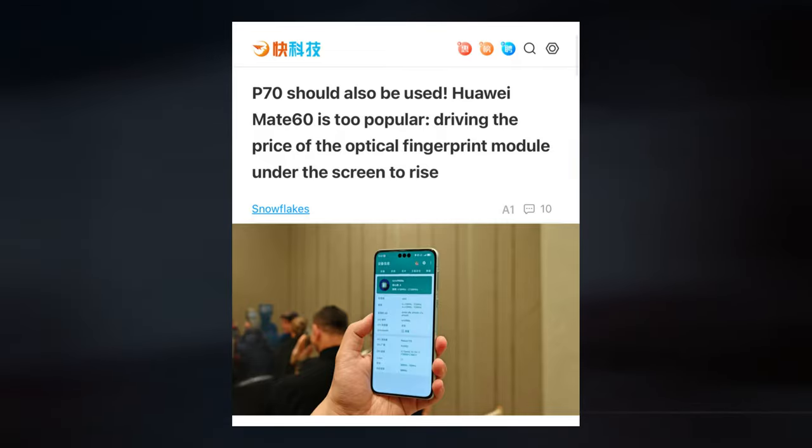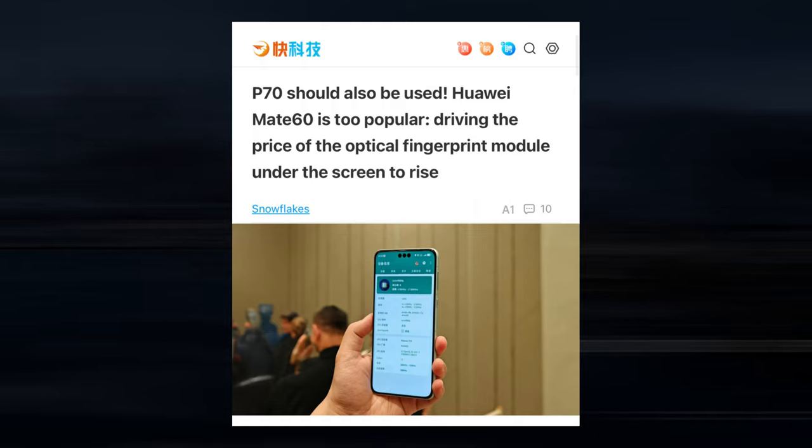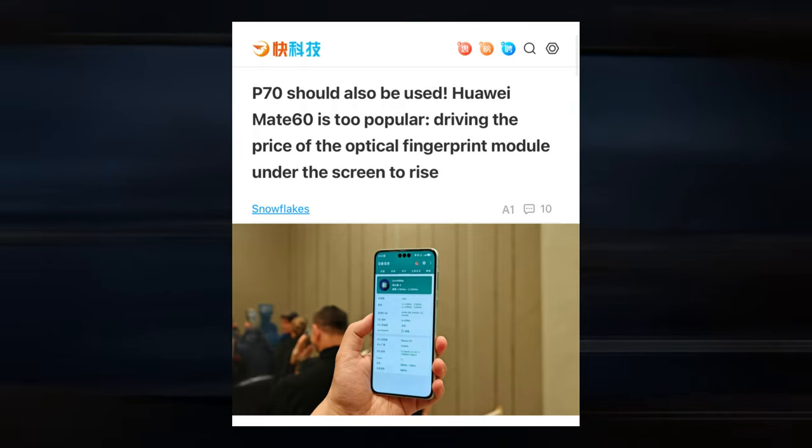According to reports, the 2024 flagship will have an optical underscreen fingerprint scanner provided by Goodix, GigaDevice, and Weir.